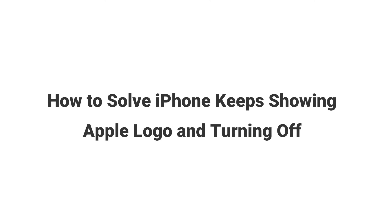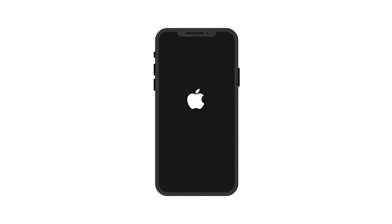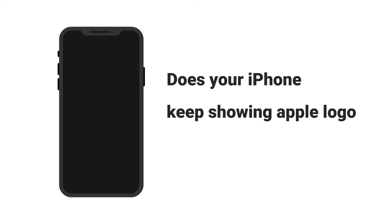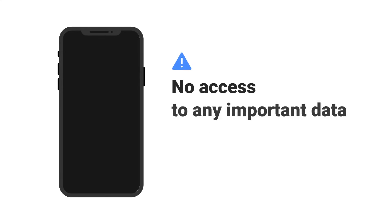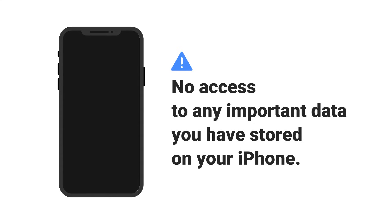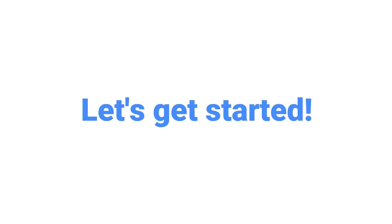Hi everyone! Welcome back to another video on the iMyPhone channel. Does your iPhone keep showing the Apple logo and then turning off? It's really annoying because you aren't able to access any of the important data stored on your iPhone. So today, I'm going to introduce several fixes for this issue. Let's get started.